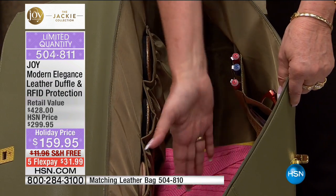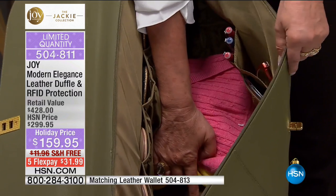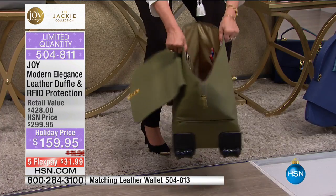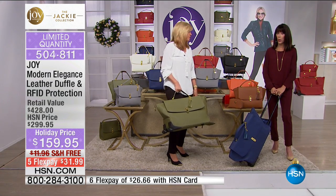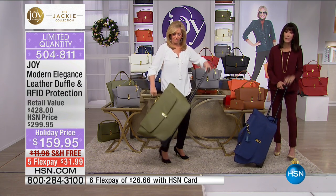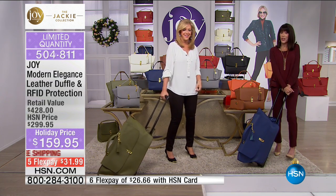Look at the shoes in here - these elasticized pockets go all the way down to the bottom. We have our whole tech wall with RFID protection, and underneath where the clothes are, there's a secret cushioned compartment at the bottom. This is pure genuine drum-dyed leather - $428 retail value. Carry-on approved. At $159.95, very very limited quantity. Stay here, we're coming back with the best value of the day.